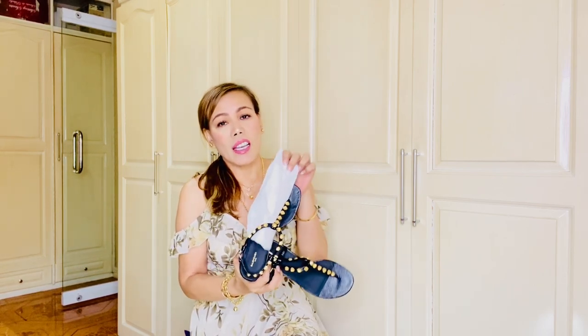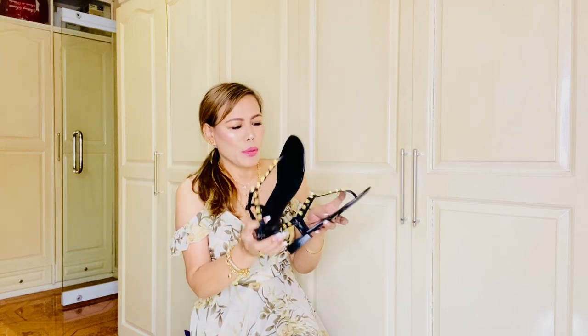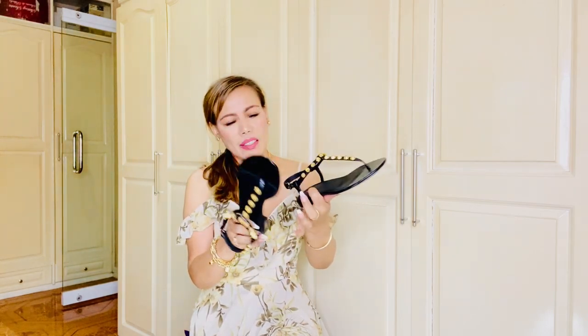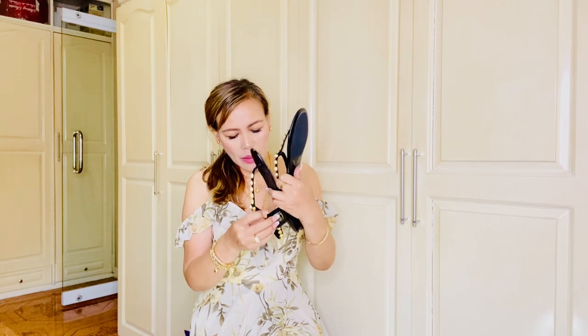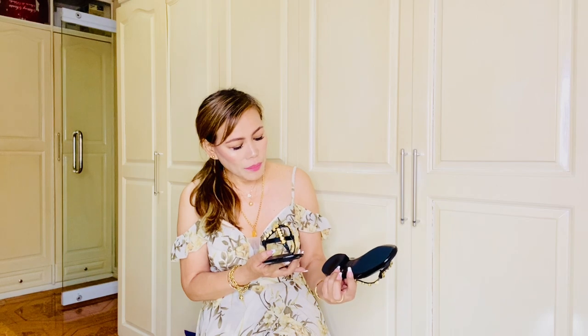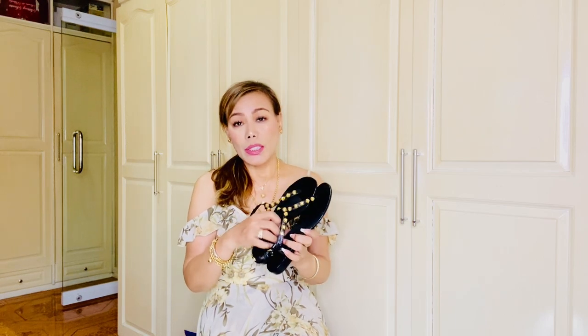I love this textured material on the footing and on the bottom of the heels — it prevents sliding. This is just a beautiful sandal, perfect for summer, especially now that summer is fast approaching here in the Philippines. I can't wait to wear them! There's also a serial number, and it says 'Balenciaga Paris, Made in Italy.' This is size 38.5.